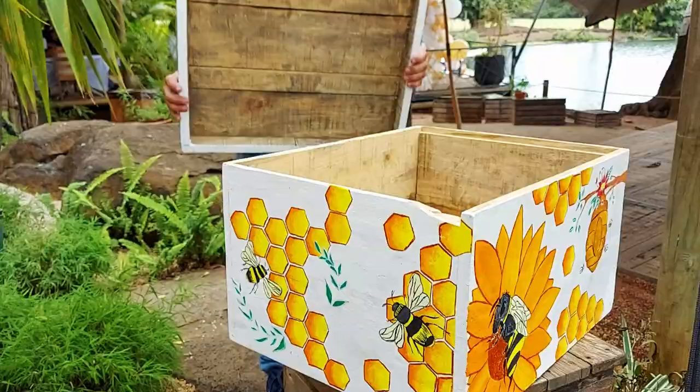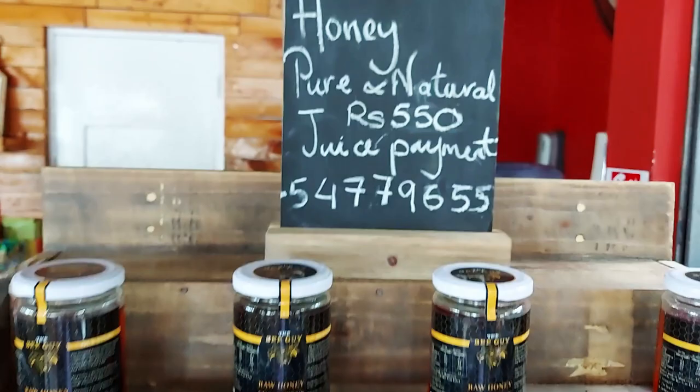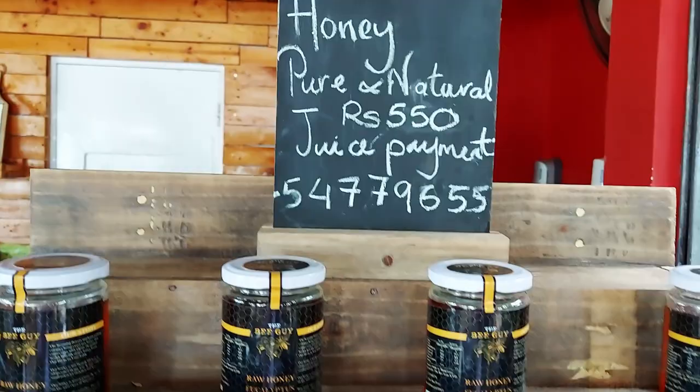So here's the honey — the final product. I'm going to put the number up there so you can see the price. You can get a hold of him, and I'll also put a link below to his Facebook page — check it out.